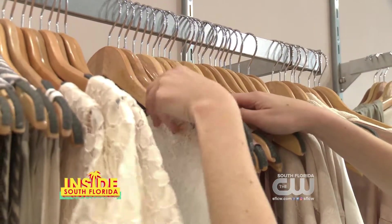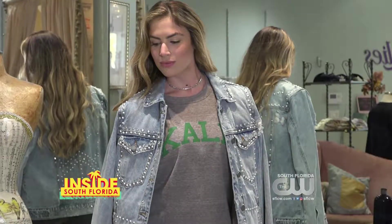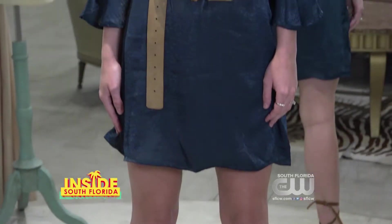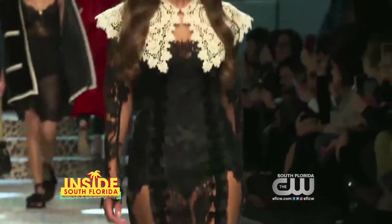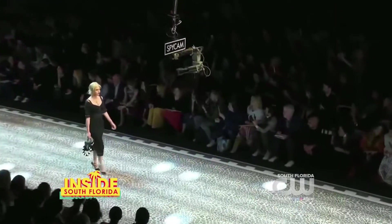Building an entire new wardrobe can get expensive, and if you like to look trendy and chic, you shouldn't have to pay a fortune to look fabulous. Before we get into some fall trends for less, Michelle DeMarco from Lilac and Lilies has some fashion tips.